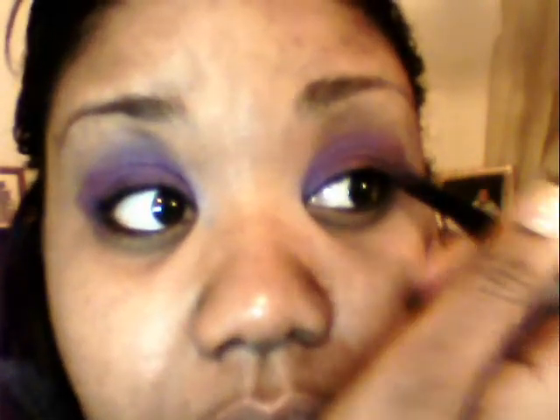I've already applied my Too Faced Shadow Insurance, followed by NYX Jumbo Pencil in purple. On top of that, I use NYX Eyeshadow No. 32 in purple, using a flat brush to create my eye shape.